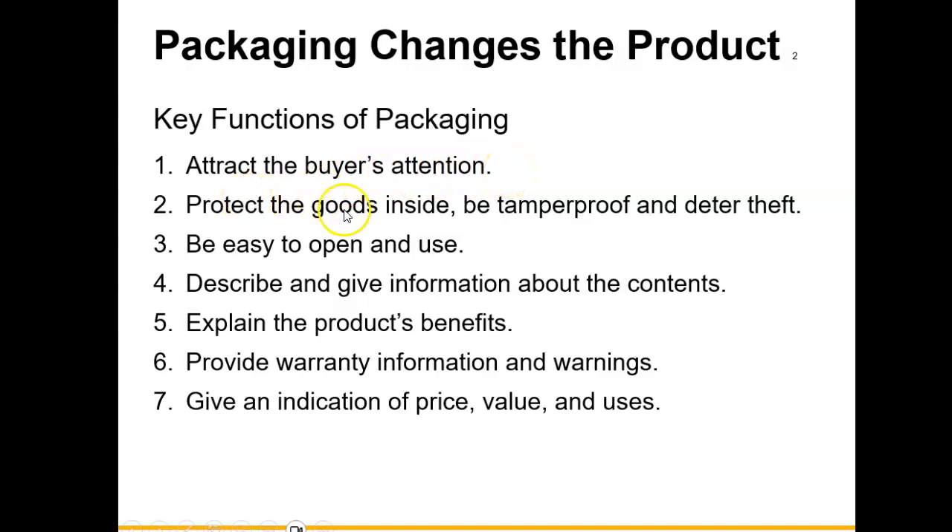The product inside should be tamper-proof. That's why now you will often see certain products — such as laundry products — that tell you it's been tamper-approved, and if the seal is broken, do not buy this product. The product should be easy to open and use, but it should also be safe. The package should describe and give information about the contents inside, explain the benefits of the product, but also provide warranty information and warnings.